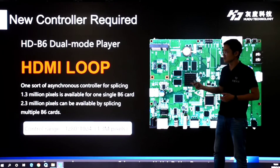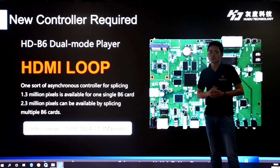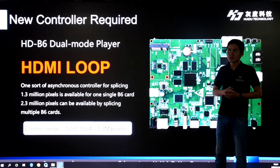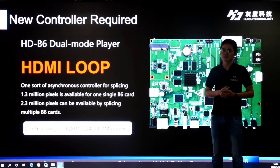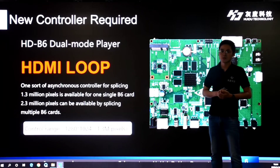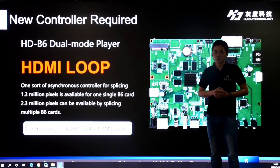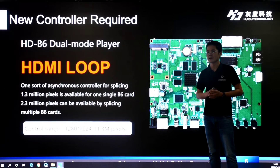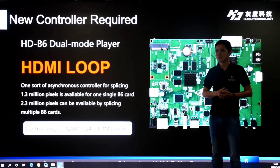Here is a photo of the new B6 controller. This new card is also a dual-mode player, supporting asynchronous playing mode — plug and play. 1.3 million pixels is available for one single B6 controller, and 2.3 million pixels can be achieved by splicing multiple B6 controllers. It has HDMI loop and can zoom in and out synchronized sources automatically with no need for a processor. It supports high-definition hardware decoding and is equipped with Wi-Fi to support LED Art mobile app management. A 4G network version is also optional for internet cloud clustering management.